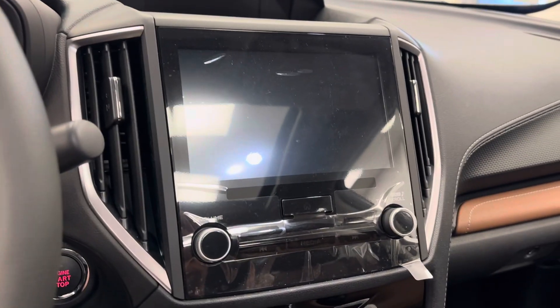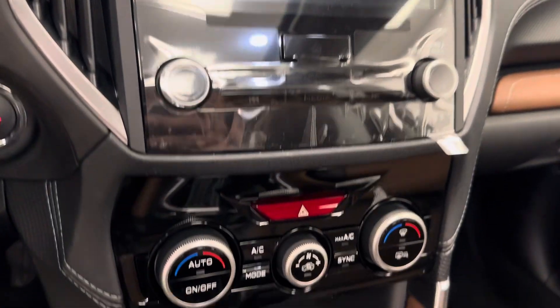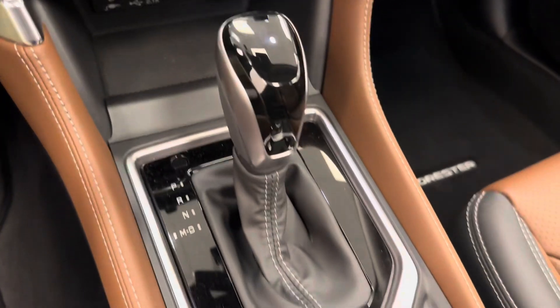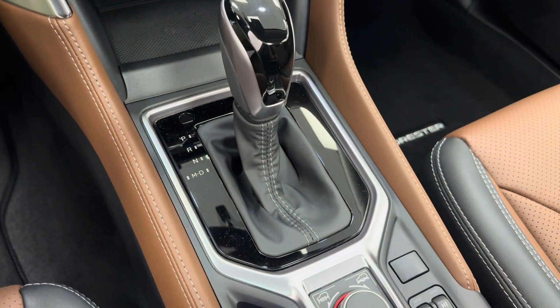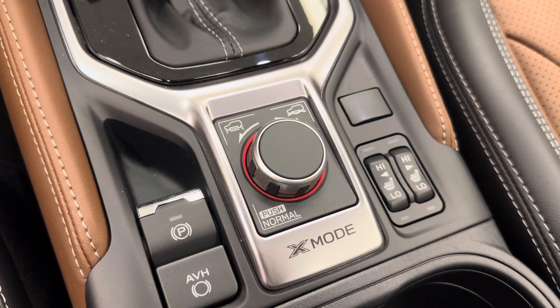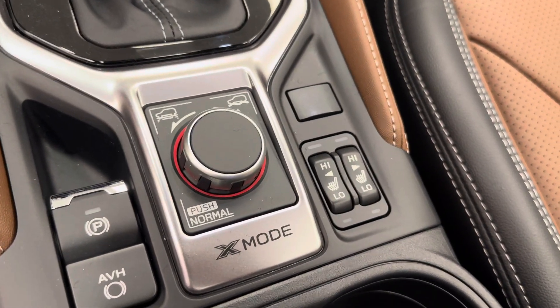And of course, the AM/FM radio, satellite radio ready, dual electronic climate control. We've got our automatic transmission, parking brake, AVH button, our X-Mode settings, and heated front seats.